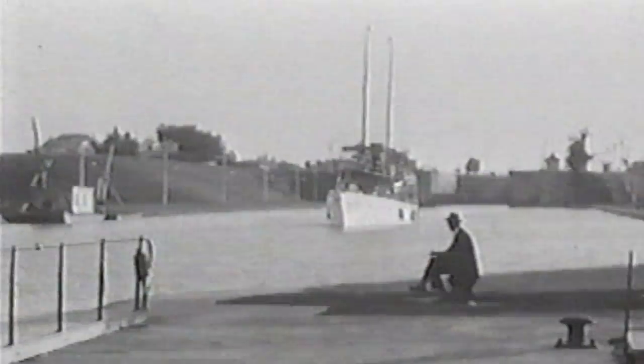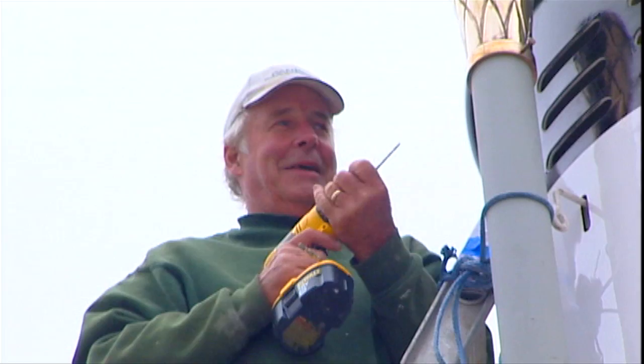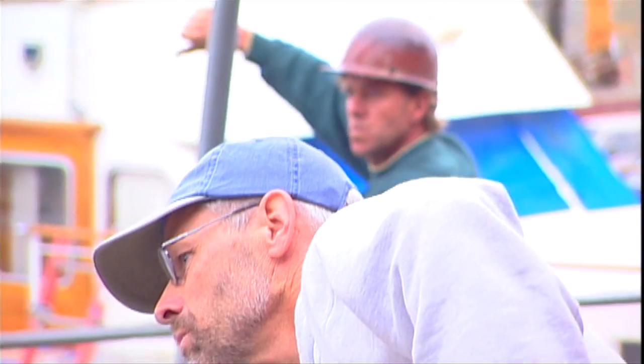All the great American steam yachts of the Golden Age are gone, except Kangarda. I'm Bob McNeil. I want her to be as beautiful and elegant as she was in the past. Kangarda is the last American steam yacht.